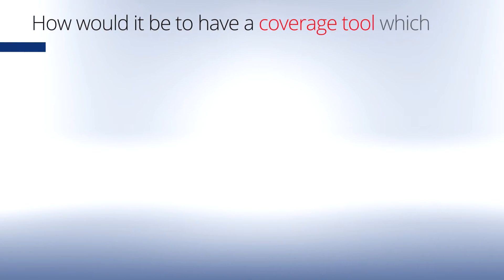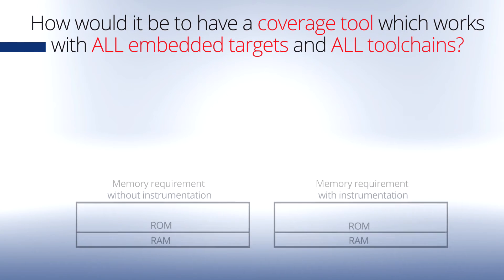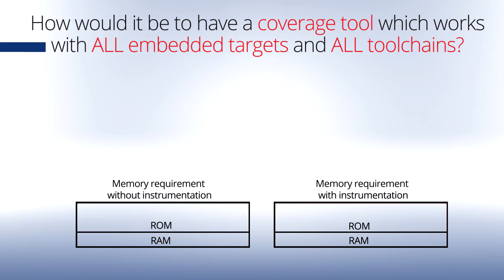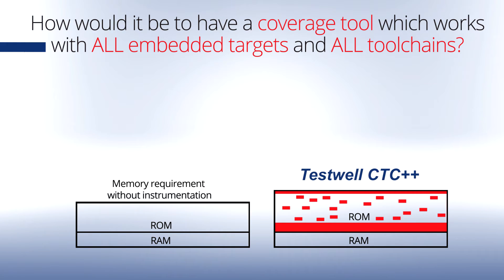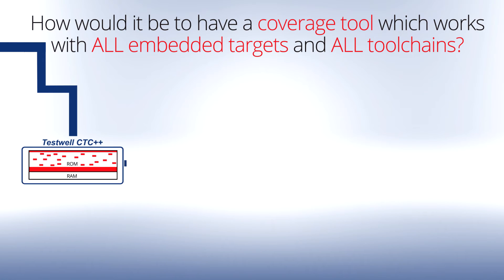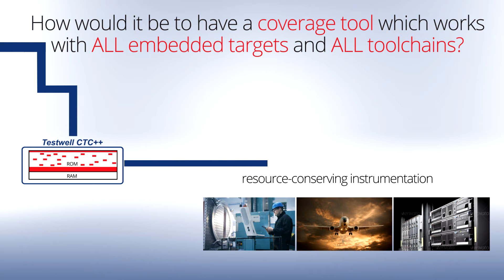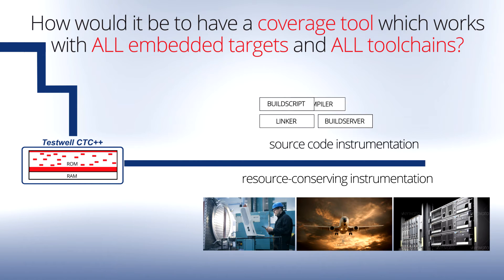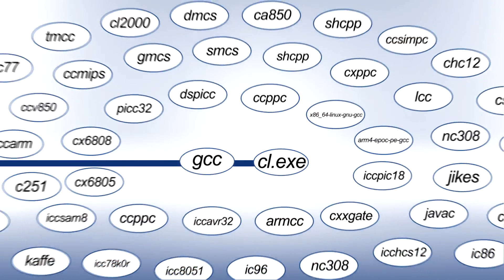How great would it be to have a coverage tool for all embedded targets and all tool chains? The resource-sensitive instrumentation keeps the overhead extremely low. That means TestWell CTC++ can be deployed for measuring the test coverage in all embedded targets and microcontrollers. The source code instrumentation makes it possible to apply TestWell CTC++ within all tool chains of the supported languages. New or additional compilers are also covered by the license.